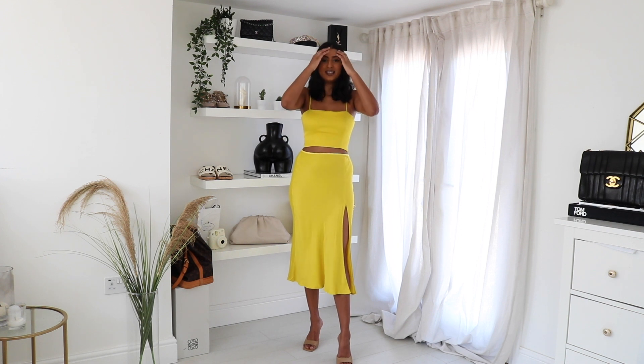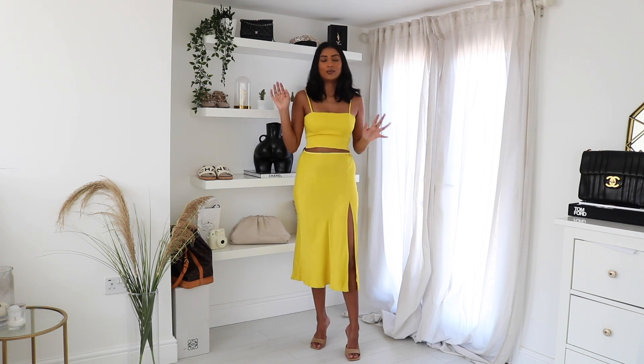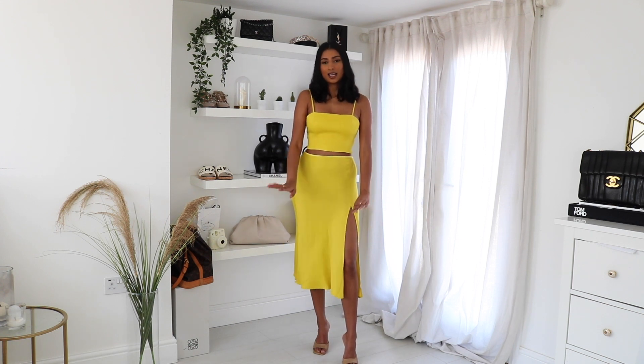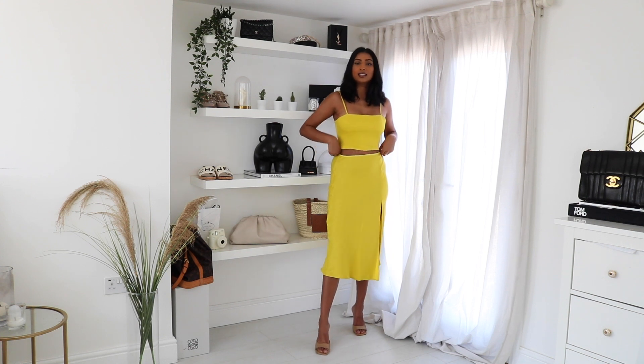This skirt — this whole outfit — is definitely more wearable. I wanted to have a mix of weird ones but also ones that could be wearable with a pop of colour. Very different to my neutral wardrobe, and this is really cute. I got the top in a size medium and the skirt in a size small, and I feel like the fit is really nice. This is a very holiday vibe. I love the little slit on the skirt — it's really cute. The colour is lovely as well.